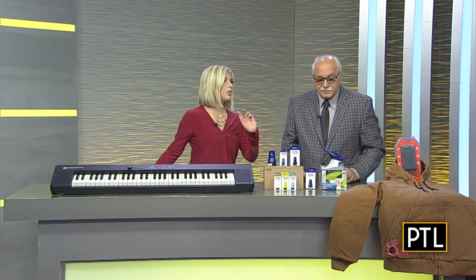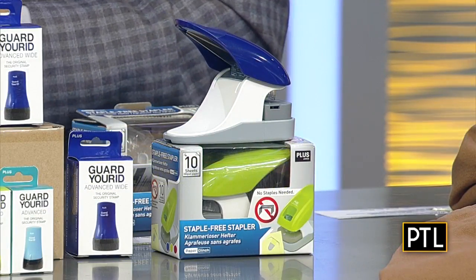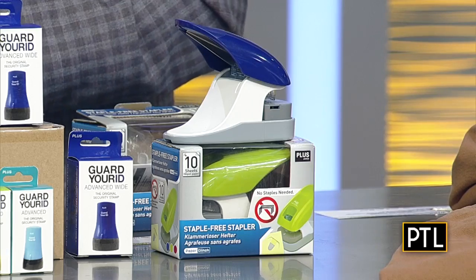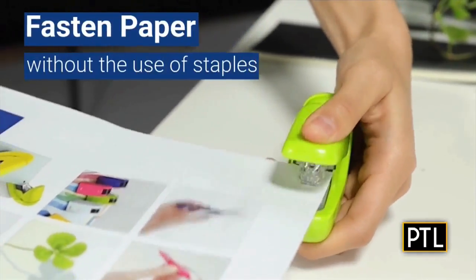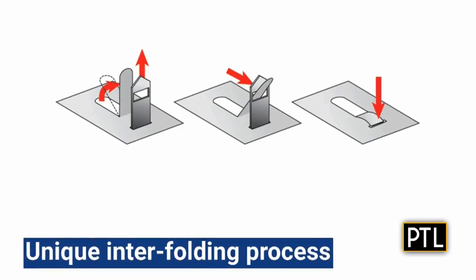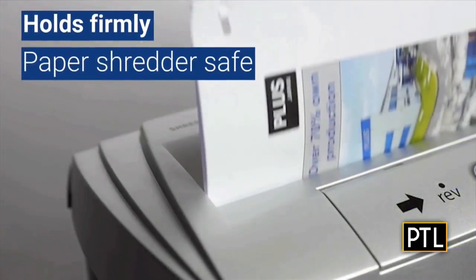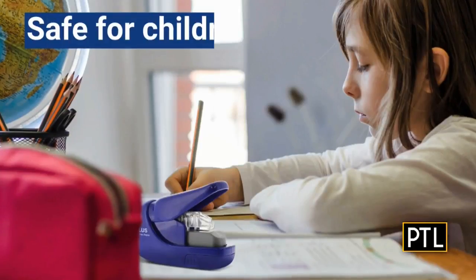A staple-less stapler. People love this because sometimes they shred papers and you've got to take the staple out. So you don't have to worry, and kids won't get hurt with staples. The video shows Paper Cinch and what it does — you can see fastened papers. It just folds the paper back on the front. These diagrams show how sophisticated the fastening is, and you can shred them without having to worry about removing anything. Wow, that's awesome.